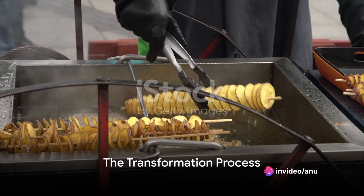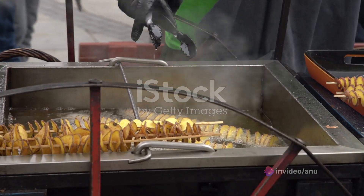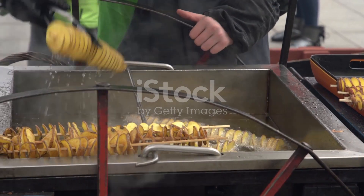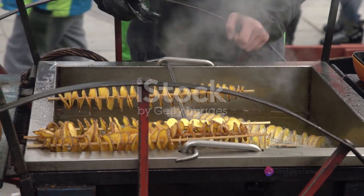The potato twister, a simple yet ingenious culinary invention, begins its journey as a humble potato. But with the careful hand of a seasoned vendor, it transforms into a spiral of golden, crispy goodness.